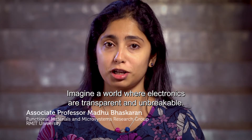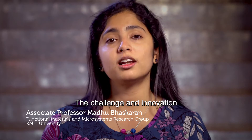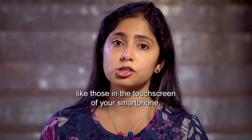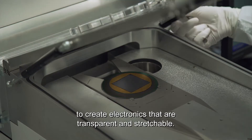Imagine a world where electronics are transparent and unbreakable. This is what I work towards. The challenge and innovation lie in combining brittle oxide coatings — like those on the touchscreen of your smartphone — with soft silicone rubber to create electronics that are transparent and stretchable.